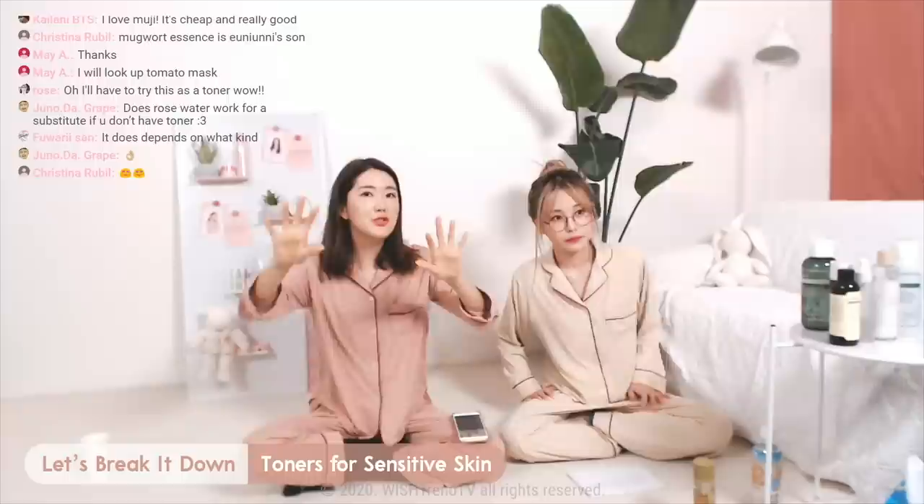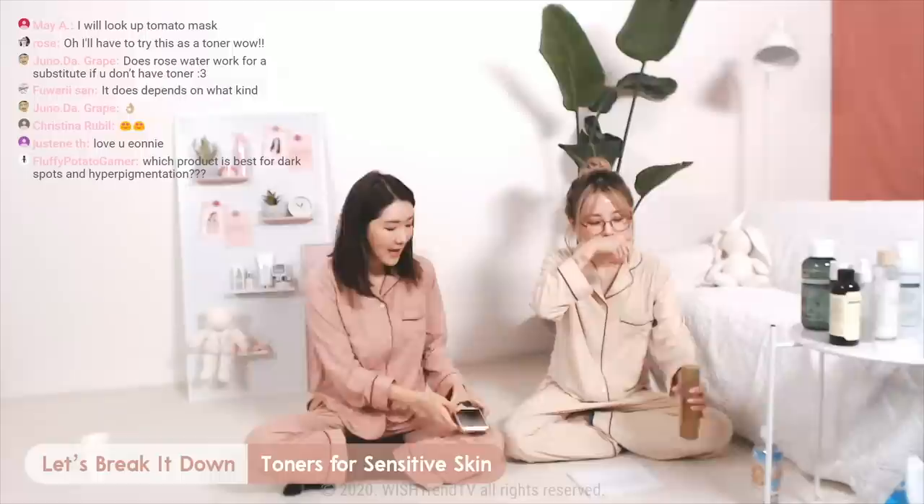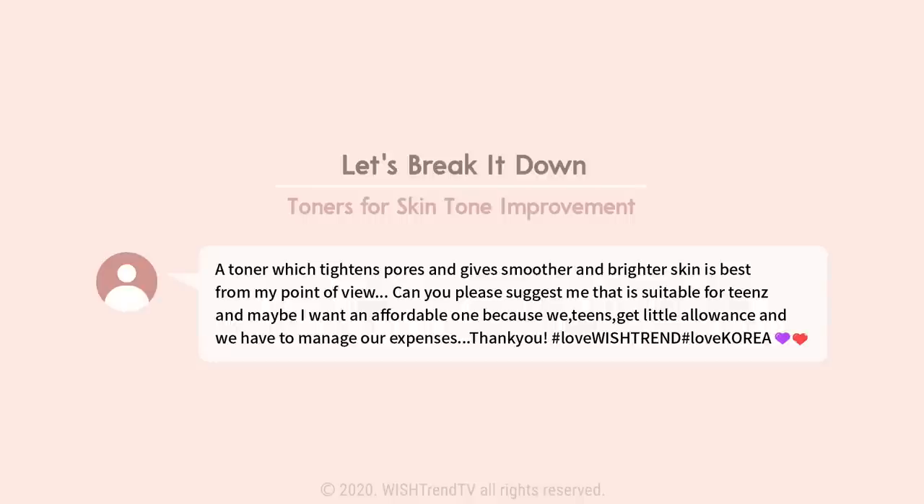It's like a single-ingredient product, and there are so many in the market now. From all the mugwort hype these days, this is the very first product that came out — it's the OG. A lot of people — oh, I love the smell! It smells really good. A lot of people are like, mugwort is Euni's son, because I talked about it so much and I really like it.